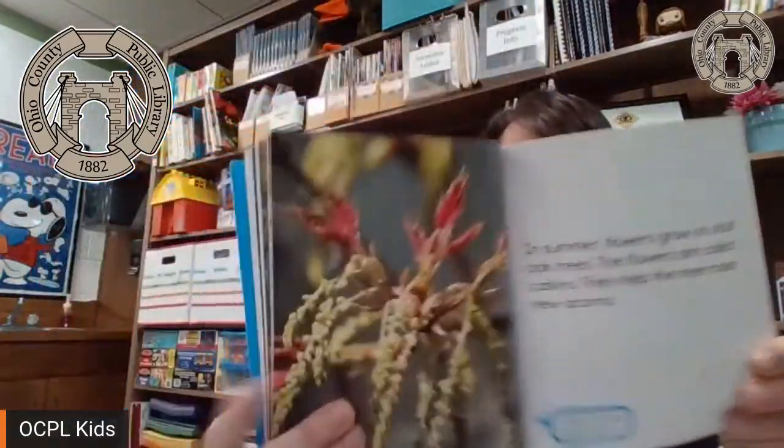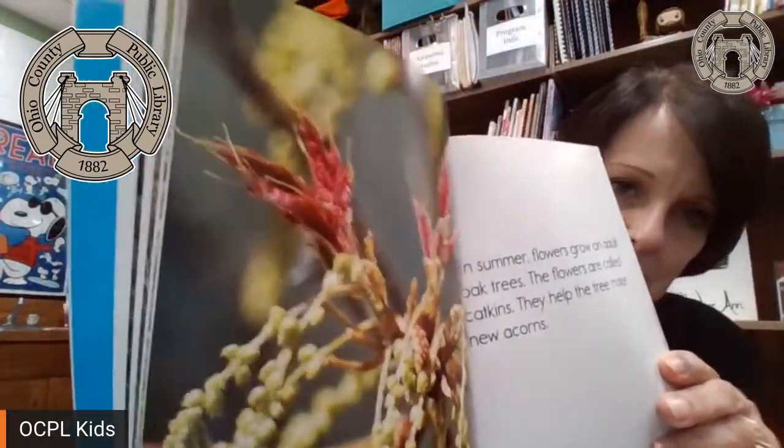Seasons of change. In fall, most oak leaves change colors, then drop to the ground. In spring, buds form on the branches of the tree, and new leaves will open from the buds. In summer, flowers grow on adult trees. The flowers are called catkins. They help the tree make new acorns. Can you see those little catkins?